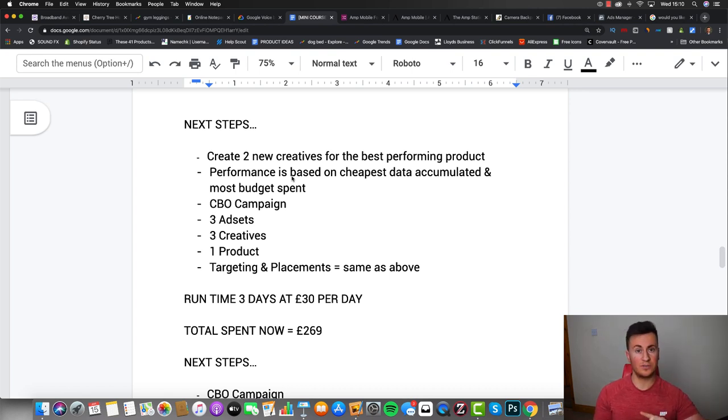Once you've created two new creatives for the best-performing product, launch a brand new CBO campaign with three ad sets - each ad set has a unique creative but all three creatives are for the same product. Targeting and placements remain exactly the same as before. Run for another three days at £30 per day, bringing total spend to £269. The goal here is to find the best creative for that product - doubling down on what works gives us the best chance of being most profitable.